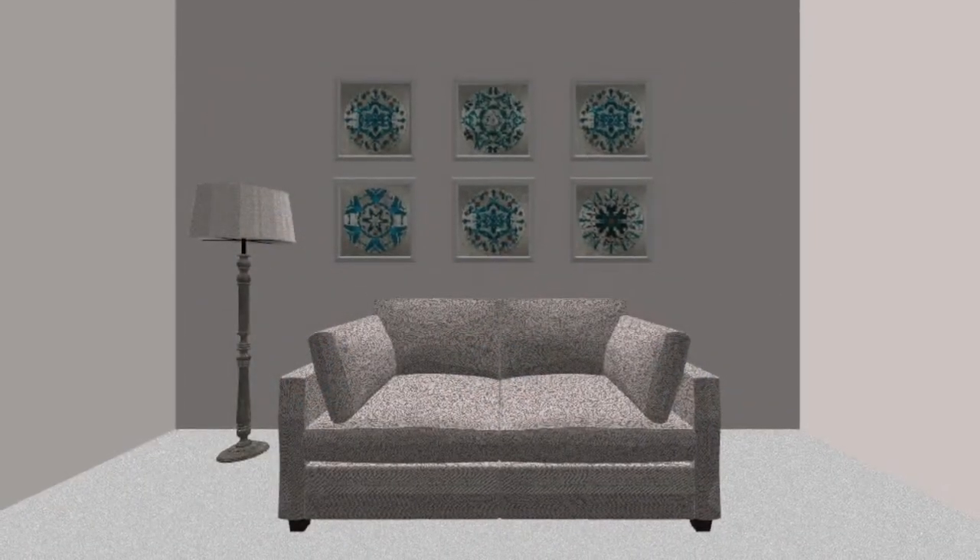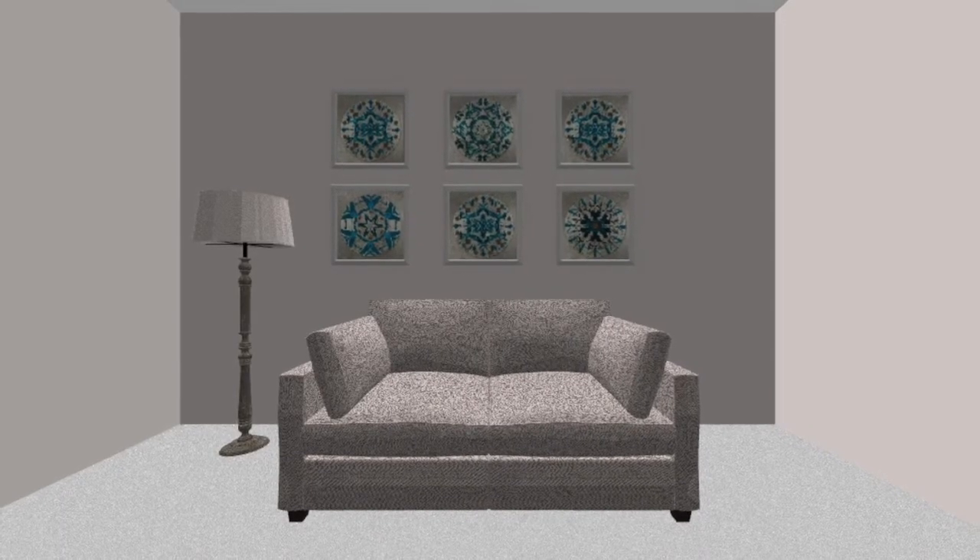A matched set of pictures, possibly a set of six or eight, hung above the sofa can give the wall depth, again decreasing the sense that the wall is hemming you in.